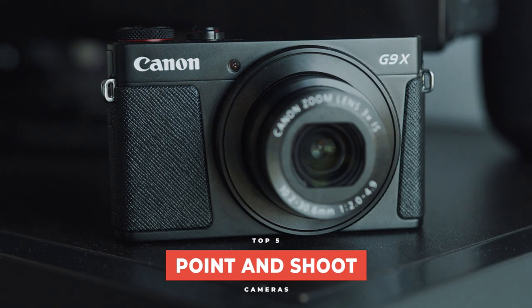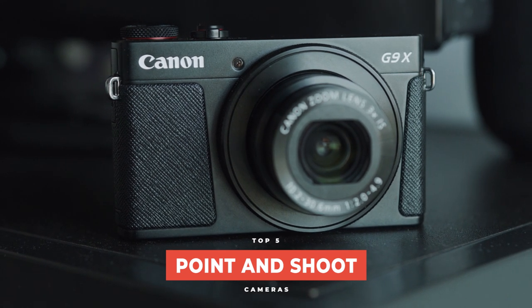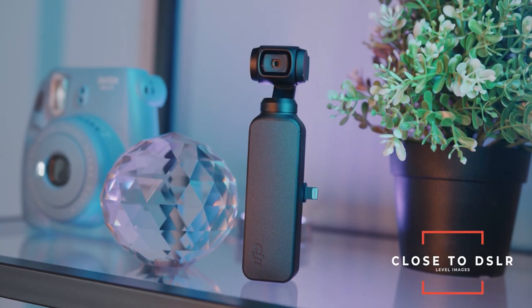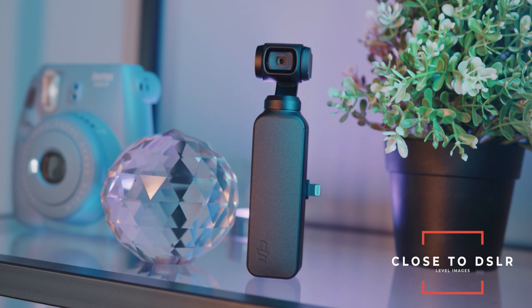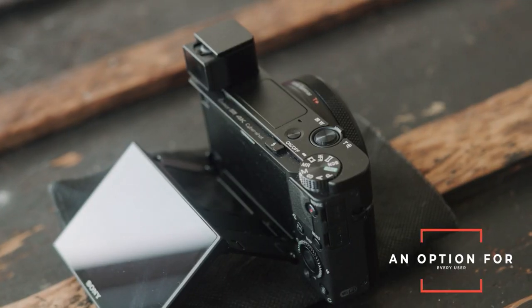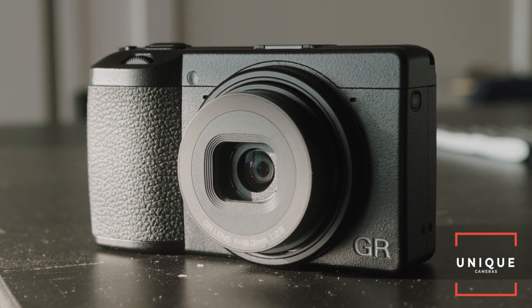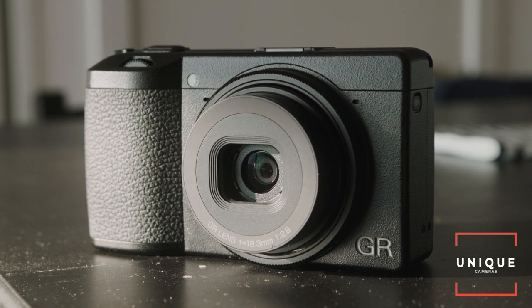What's up guys, it's River and today we're looking at the best point-and-shoot cameras. Point-and-shoot cameras are really the best way to get the most for your money. DSLRs give you a stunning image but are often quite expensive. So today we're looking at five point-and-shoot cameras that give you stunning and close to DSLR level images without breaking the bank.